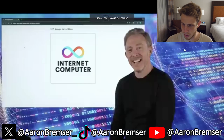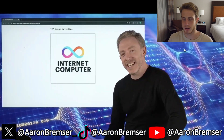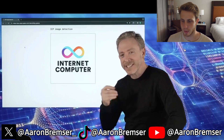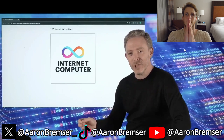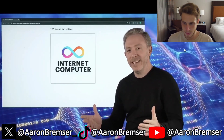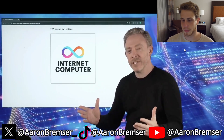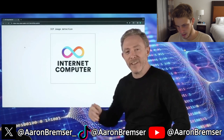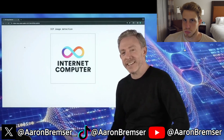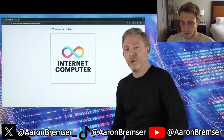Hello everybody, I am incredibly excited today to give you the first demonstration of quite a sophisticated AI running on blockchain. That blockchain, of course, is the Internet Computer — the only blockchain in the world today that can run compute at scale. There's a lot of talk about blockchains for AI and tokens for AI, but this is the real deal: AI actually running on the blockchain.